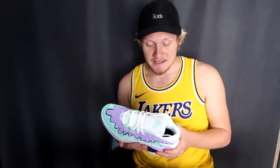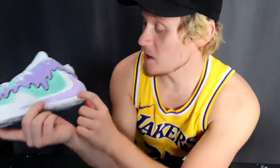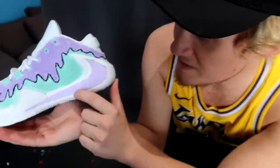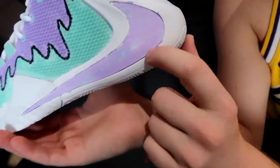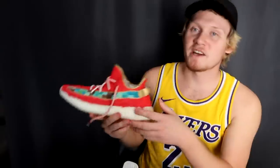AJ LaPrey — shout out to AJ, great guy — he made these, he called these the slime drips. One thing that didn't show on camera very well was the little speckle he did inside the swoosh. I think the speckle actually was a really good decision.